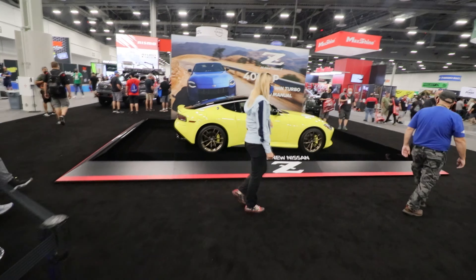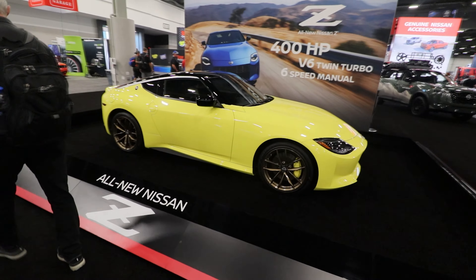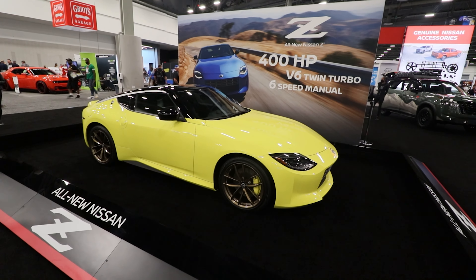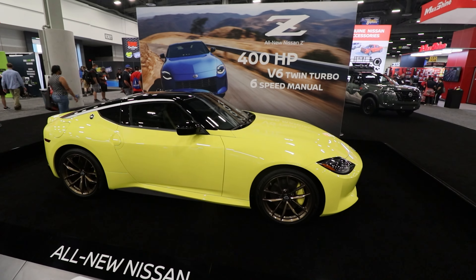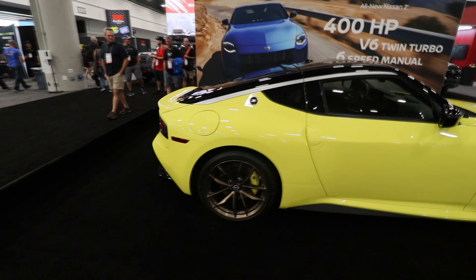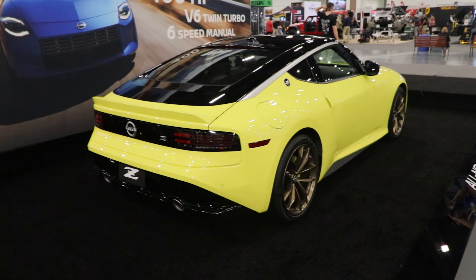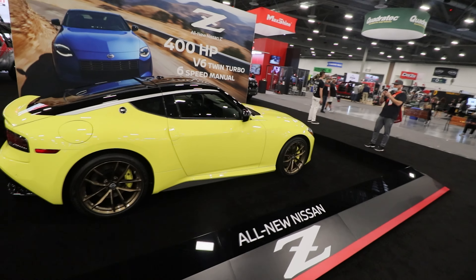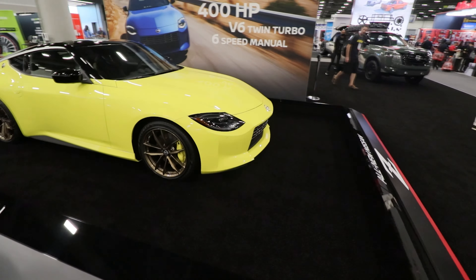Oh, we got the new Z out here. What do you guys think — yay or nay? I'm not too sure how I feel about it. Looks a little weird. I'm sure once people start driving them around I'll get used to them. It just looks rude to me. I like the back end. The front end reminds me of like, honestly, a Hyundai or a Mazda.